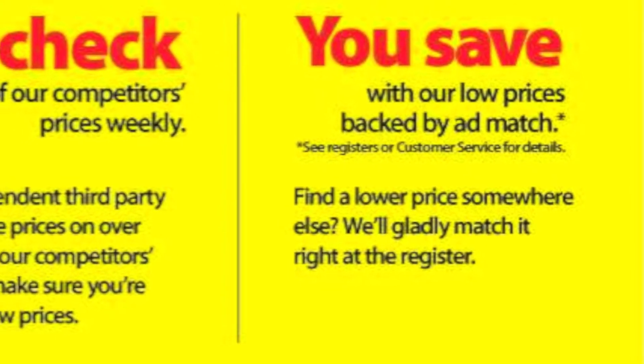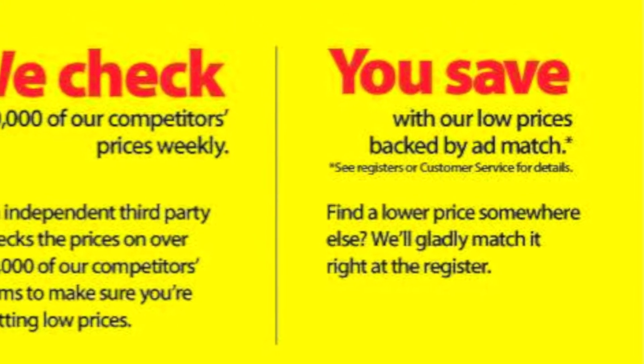Costco doesn't take manufacturer coupons, but Dollar Tree just recently began accepting them. Target allows you to stack a manufacturer coupon along with their own store coupons. Walmart allows for overage, which is basically cash back applied to your total purchase.